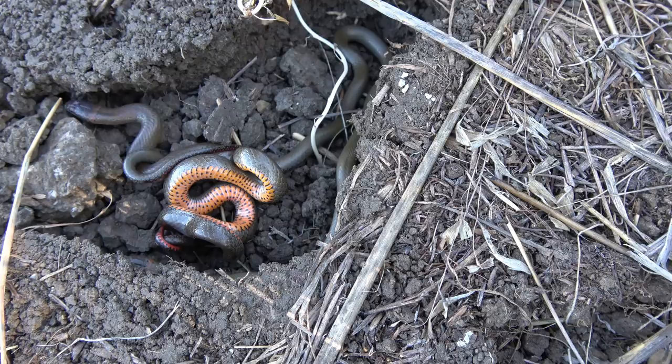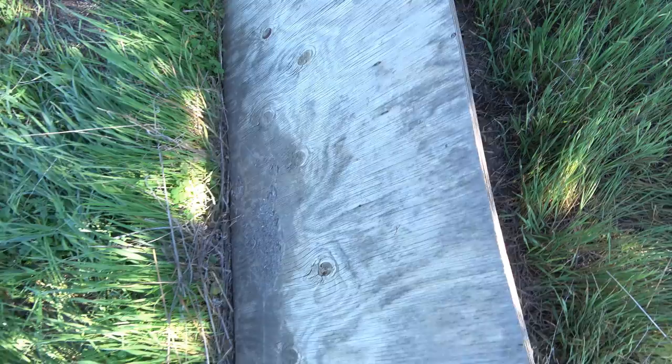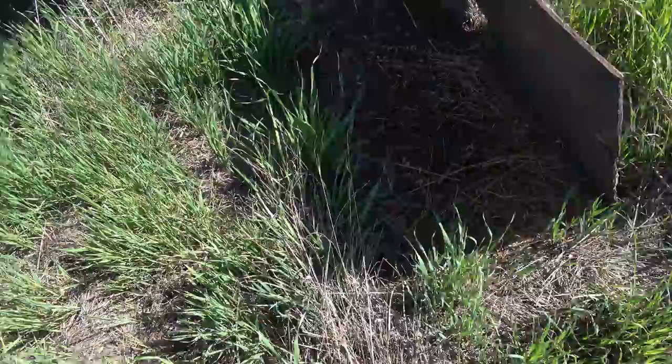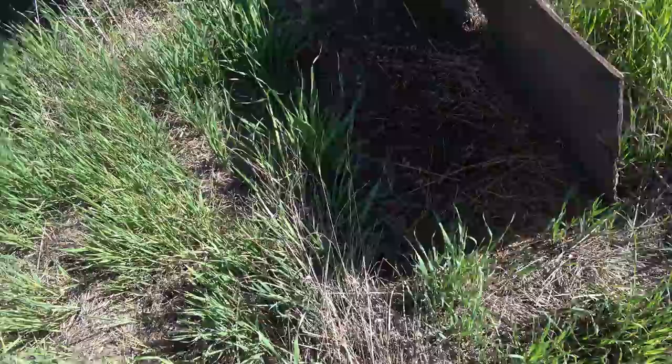Look at that — how cool is that? Just watching them go around in that little hole. Perfect. Let's find some more. There's a skink — little skink. Oh yeah, that's a baby coach whip! I haven't seen one of those here. This guy will probably bite.